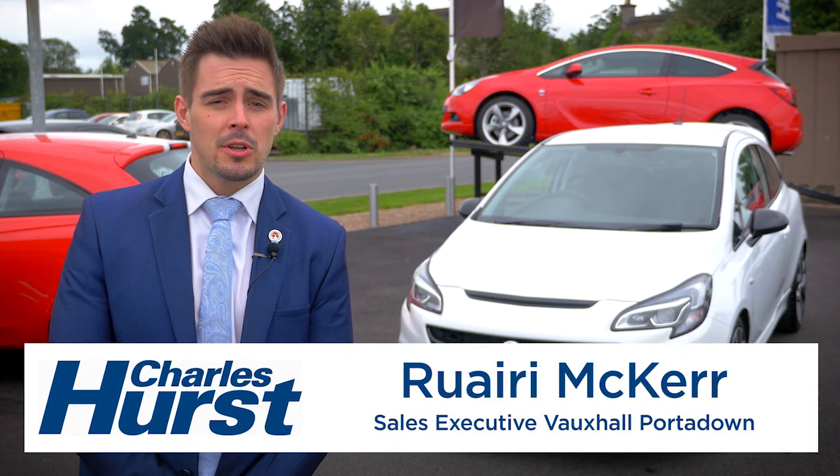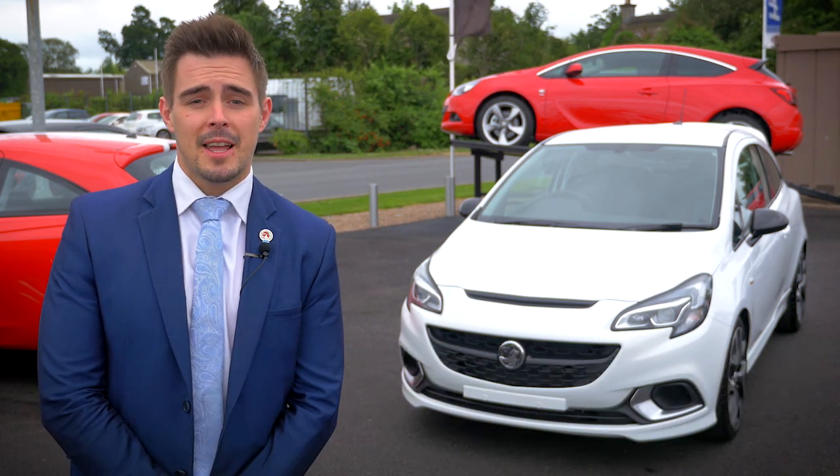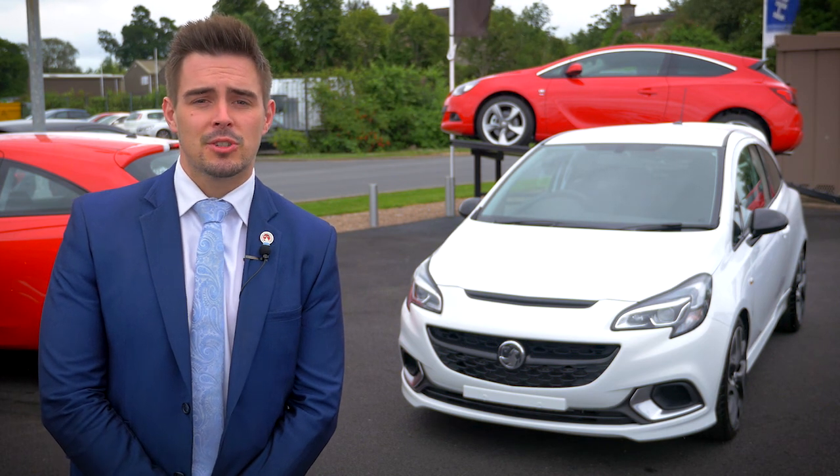Hi, my name is Rory McCure. I'm the new Car and Commercial Sales Executive here at Charles Hurst Vauxhall Portadown, and today I'm going to talk to you about the second generation Vauxhall VXR Corsa.